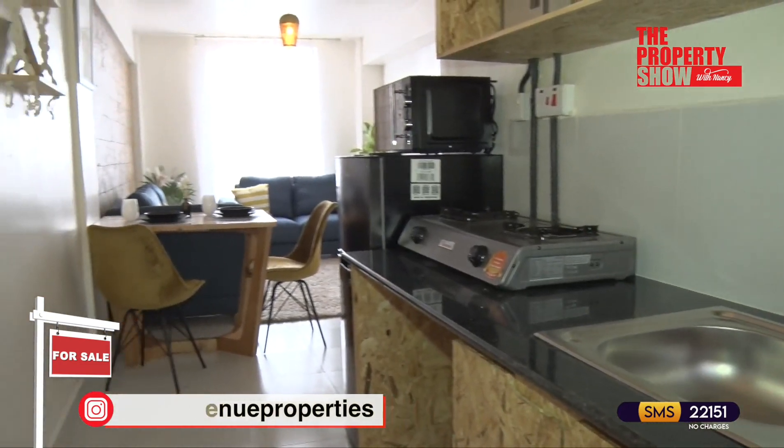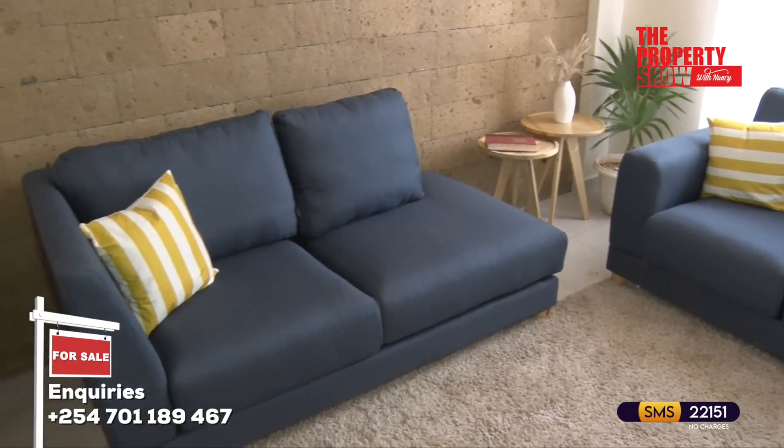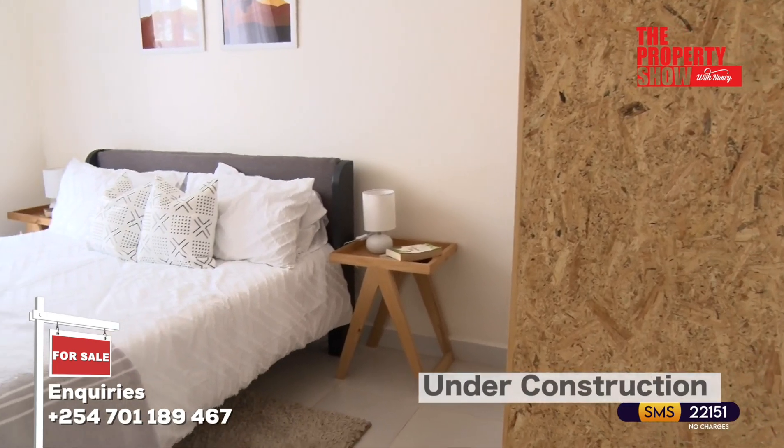This development is in close proximity to schools, shopping centers and recreational facilities. The price point for this development is from 1.7 million Kenya shillings.